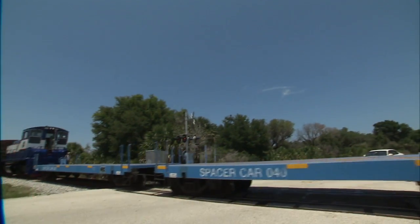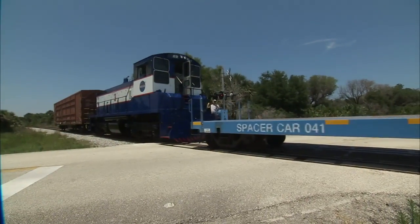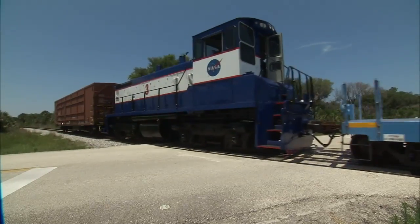This is no ordinary train. It's the NASA Railroad at Kennedy Space Center in Florida. It carries extremely dangerous freight — one of national importance.